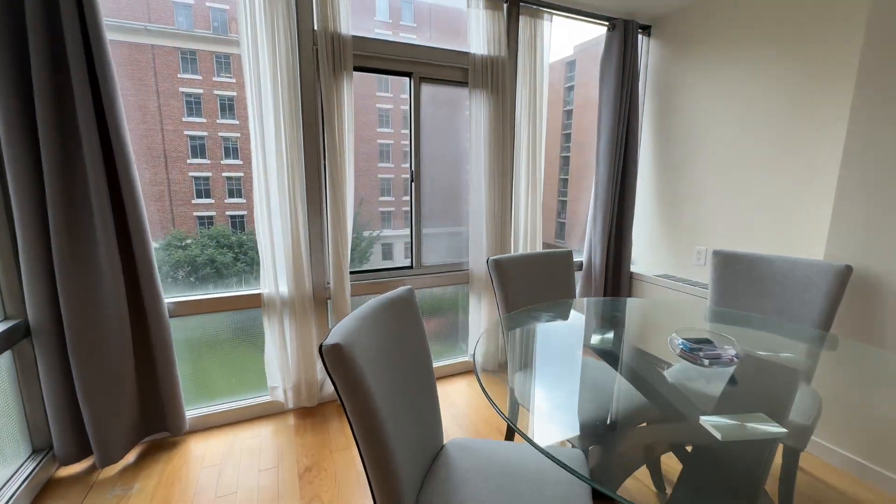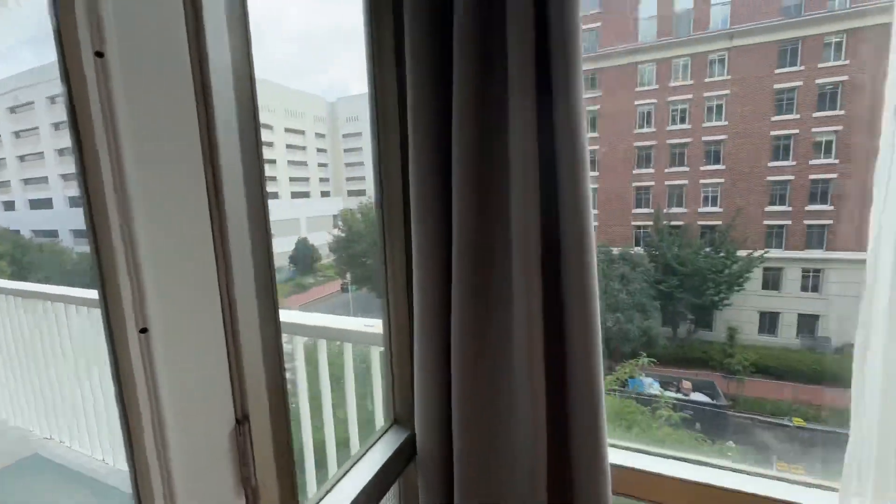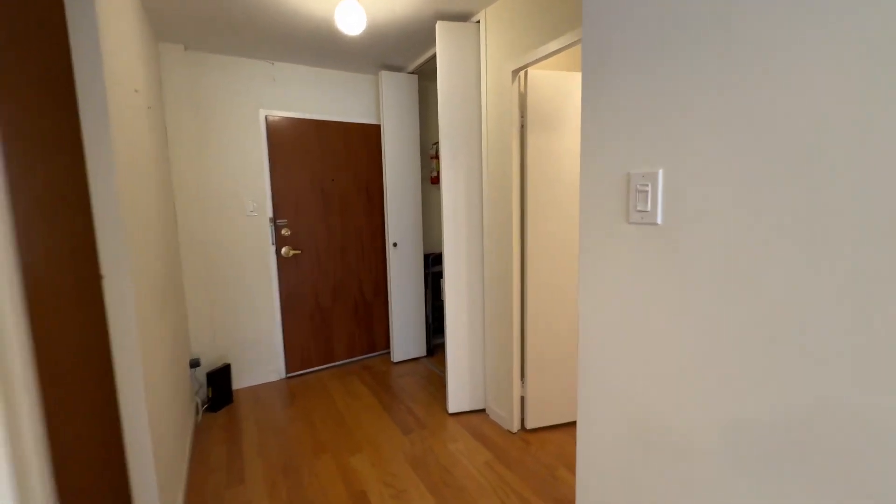Nice large living room, balcony — we're looking out on 24th Street. Got recessed lighting in here, which most of the units don't have.